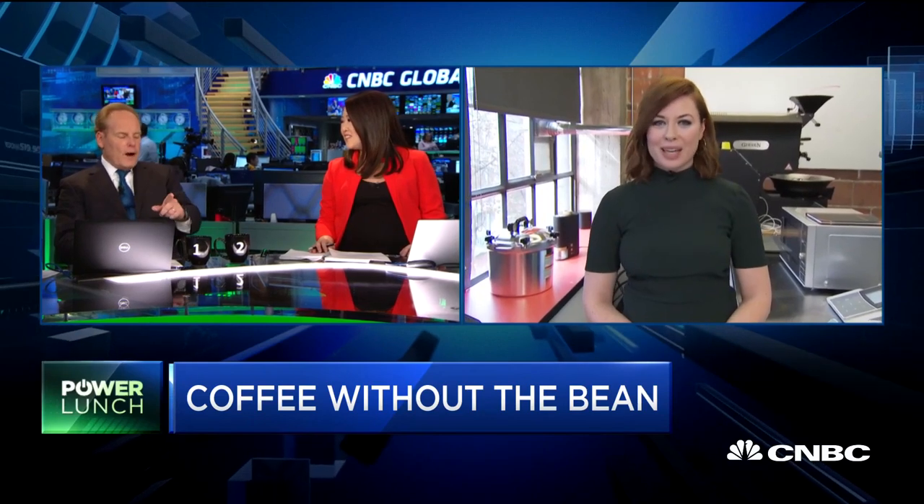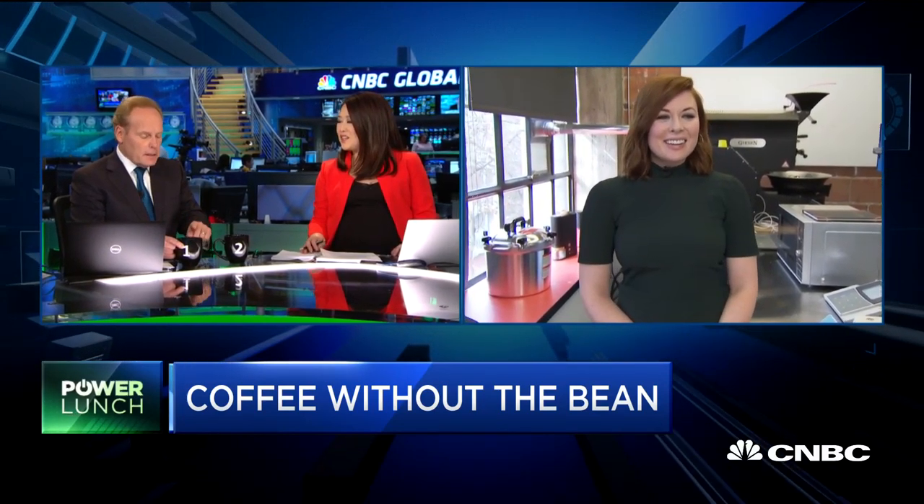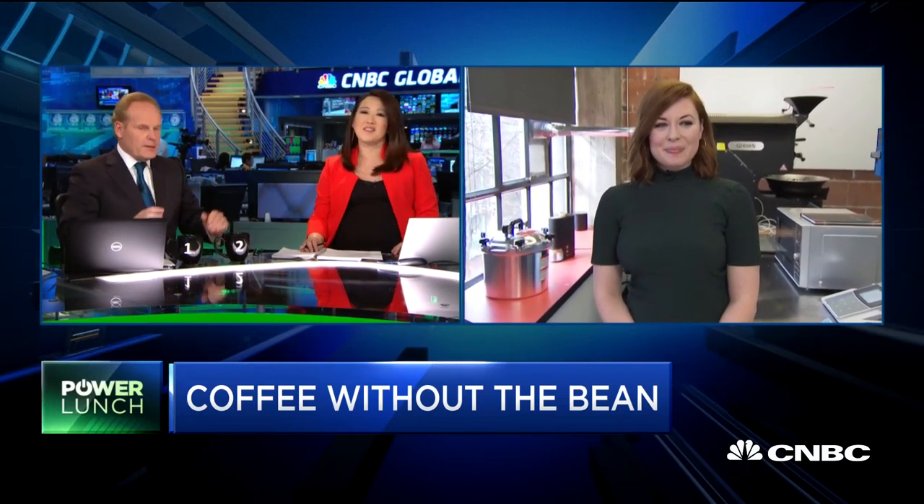I think I would have gotten it right if I had drunk number two first and then come back to number one. Now that I go back to number one, it tastes a little different.